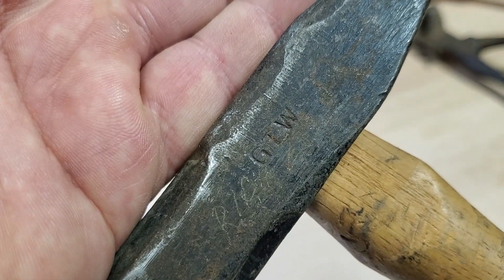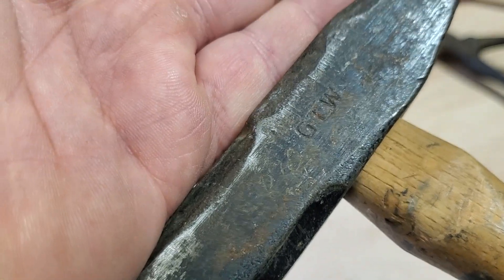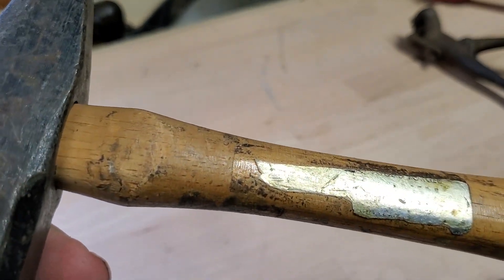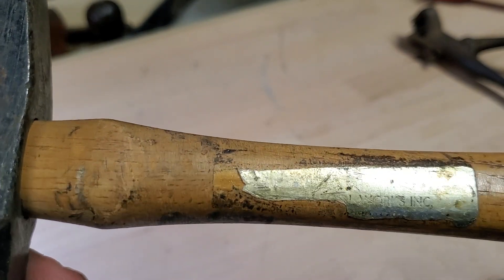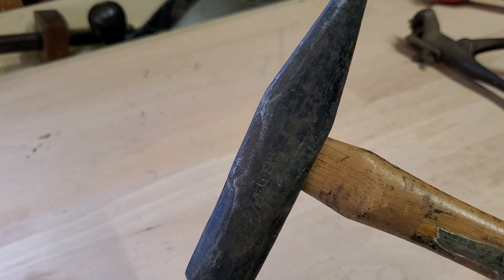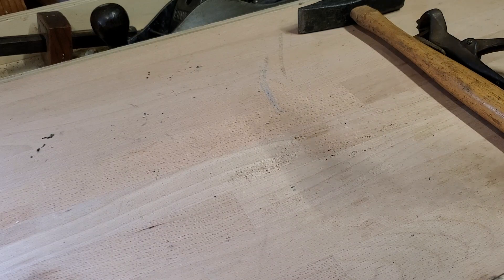It's a GTW brand. It looks like it's got an RC scratched on it, I think. There's a label but the label's not looking so good. GT is probably Tool, so it's something Tool Works. Anyway, it's in nice shape. I could smack something with it, crack some walnuts.